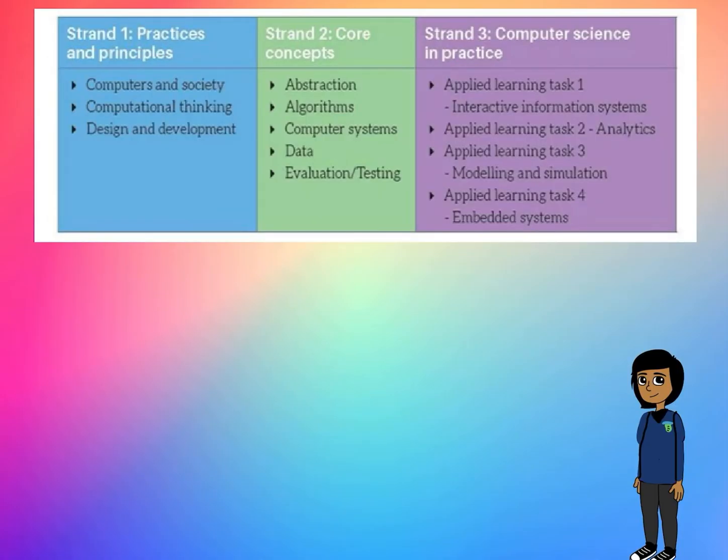How is the course structured? Computer science is separated into three strands. The first strand, practices and principles, focuses on computational thinking and the design and development of programs and websites. The second strand covers core concepts such as algorithms, computer systems, data analysis, and evaluation and testing of programs. The third strand allows students to put their learning into action, completing four applied learning tasks over two years.